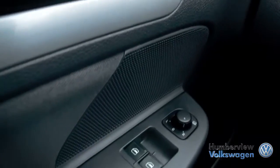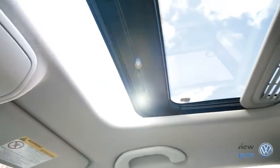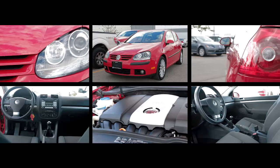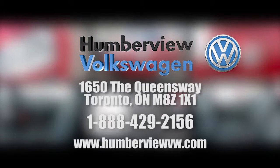We believe that when you love what you do, providing amazing customer service is easy. From our climate-controlled drive-through bay and state-of-the-art lounge to our dedicated sales specialists, we ensure that you have the best possible car shopping experience. Please check out our latest arrivals at 1650 The Queensway to find the Volkswagen or pre-owned vehicle that fits your life.